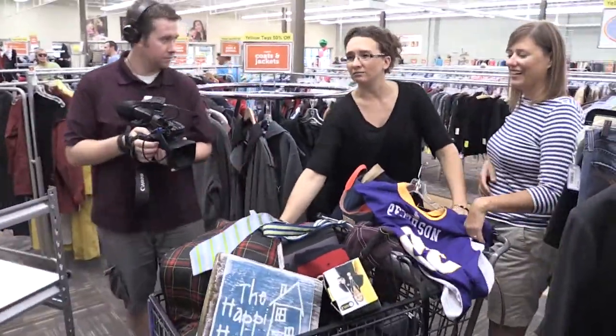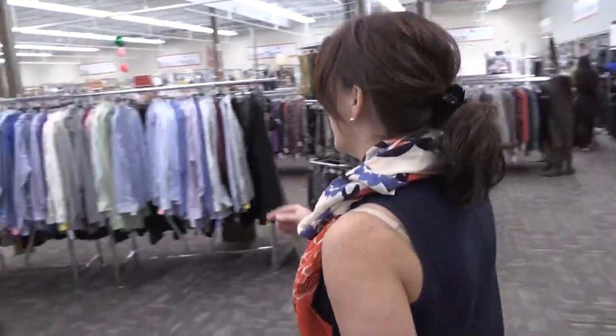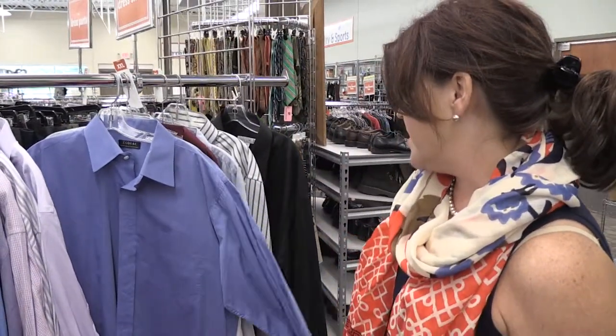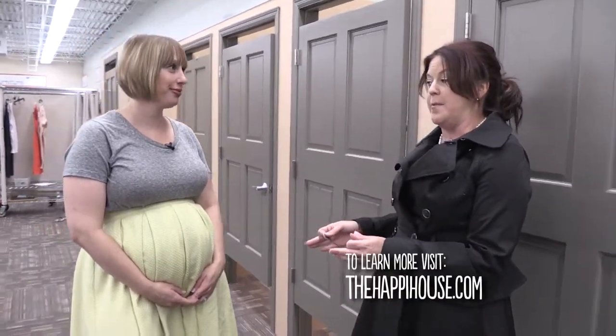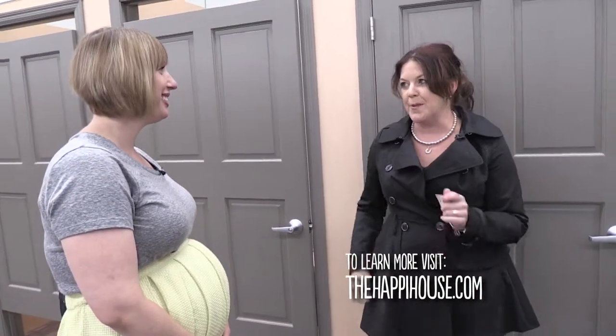While browsing, the host notices dress shirts in great condition for $7.99 — perfect for a husband to wear to work. Michelle finds a great coat for the host in less than two minutes. The price is $9.99, and there was even a quarter found in the pocket, making it $9.74. The host feels more equipped to thrift shop and plans to make an appointment with Michelle.